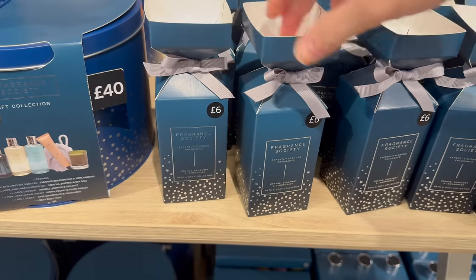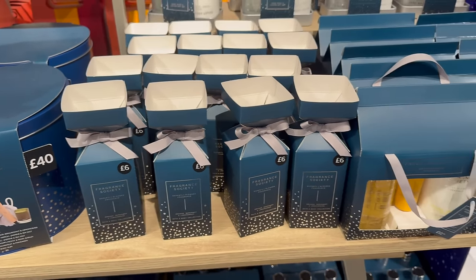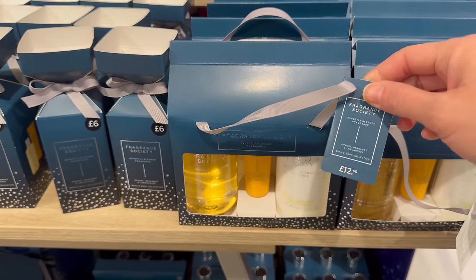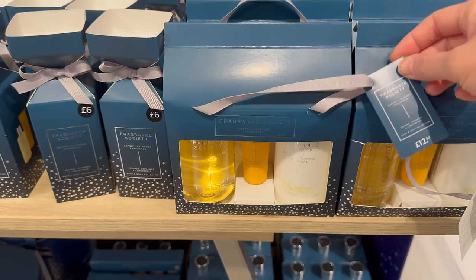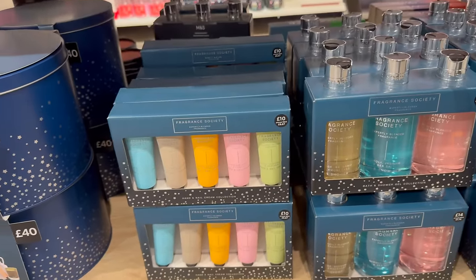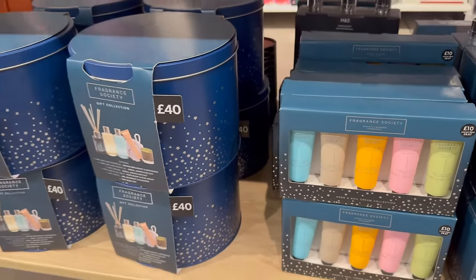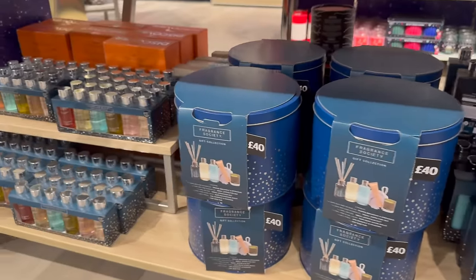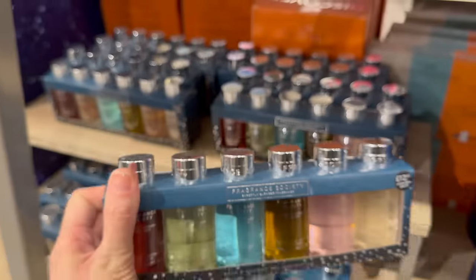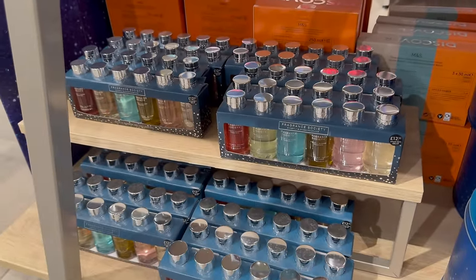Bath and shower gel — it's like half a Christmas cracker, you almost want to put two of those together — 12 pound 50. Oh, that's got hand and nail cream, body lotion, and shower gel. And these are all hand creams and a nail cream, with little body bubble baths and bath and shower gels — they're sweet, aren't they? 12 pound 50.